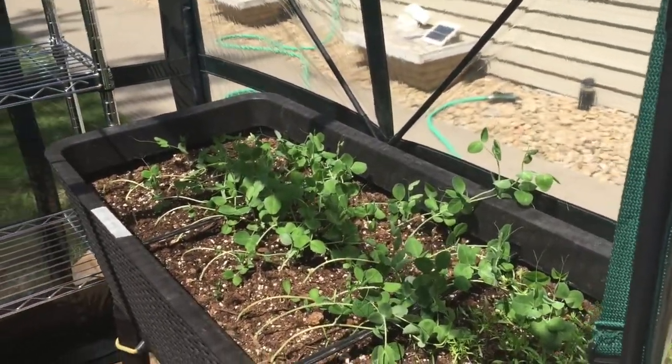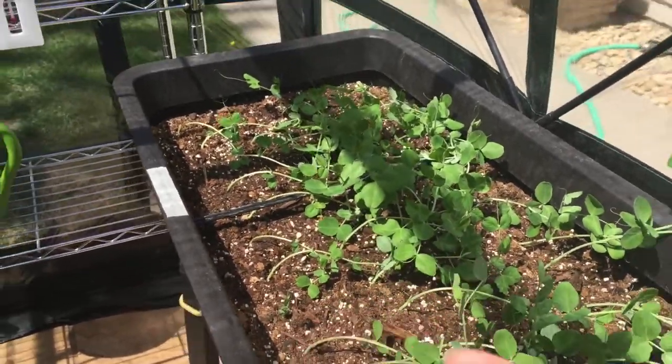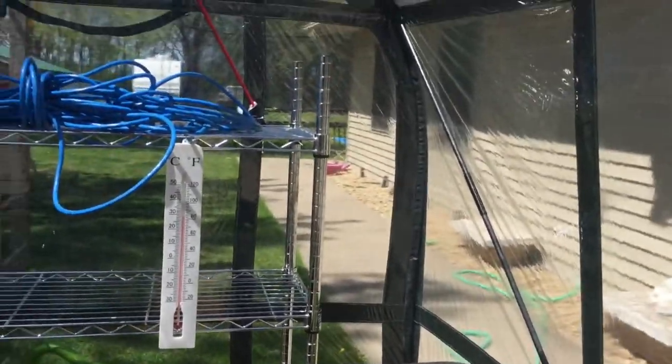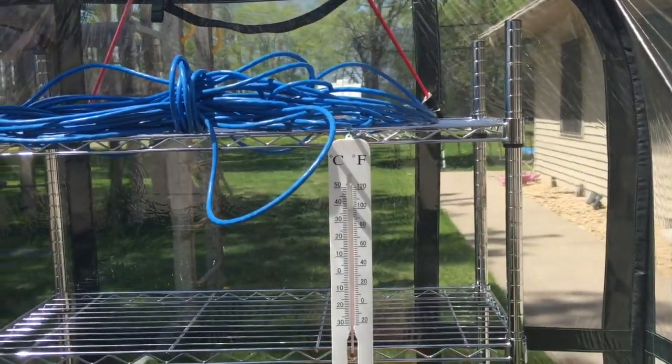I've got to get my pea stakes up. They've really grown and taken off and now they're starting to do the wiry thing to attach, and they're starting to attach to each other. As you can see in here today, the temperature is about 85 degrees.